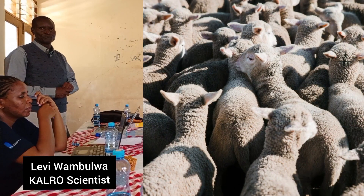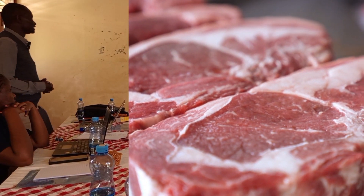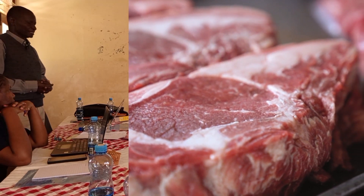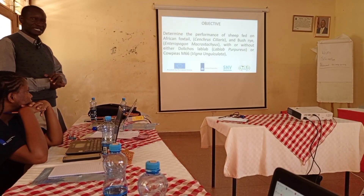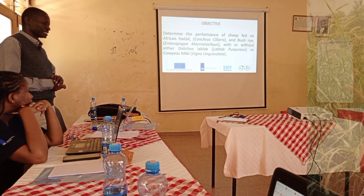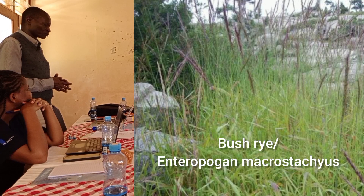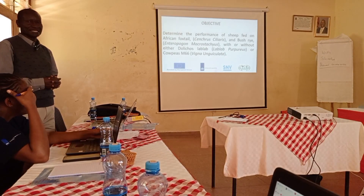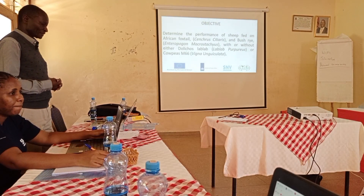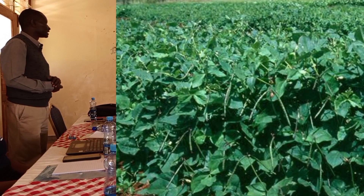Our objective was to determine the performance of sheep fed specifically on the African foxtail, which is Sincras ciliaris, and bush rye, that is Anthropogonum acrostagus. These two grasses were combined with two legumes: Dolcos and Kaupi, also known as M66. Sheep also contribute to addressing meat deficiencies in our country.